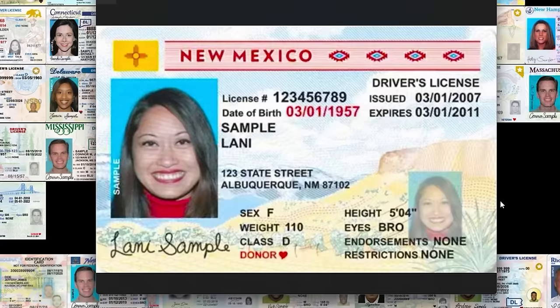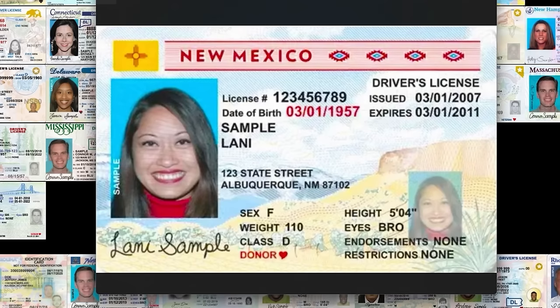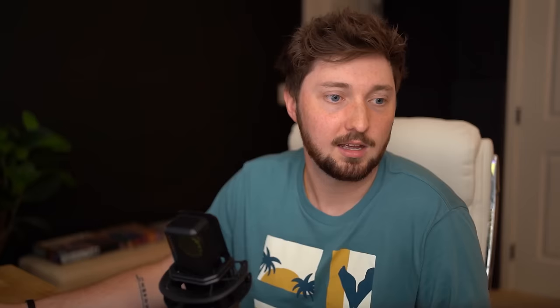New Mexico — right on, this is fantastic. New Mexico is bold — they did the same thing with their license plate, that bold yellow color. This one they went all out, weren't playing around. I love to see that. New Mexico — wallet art.